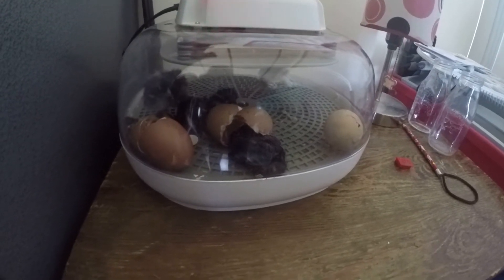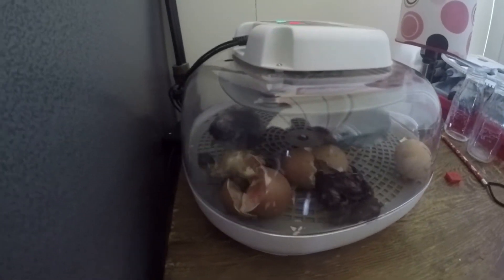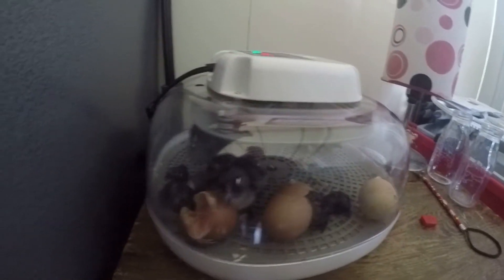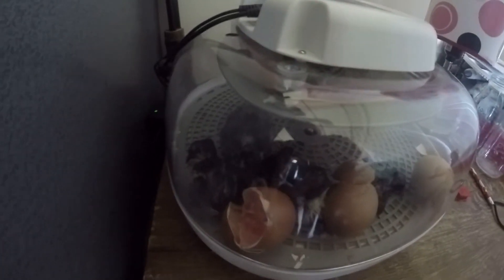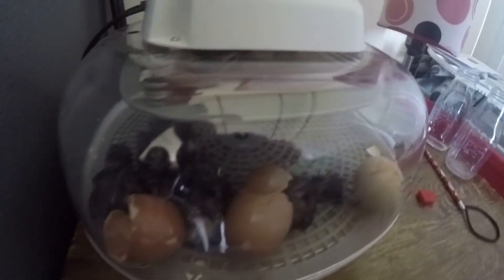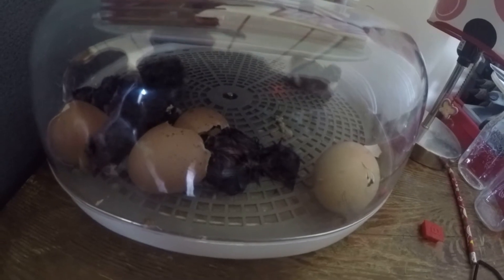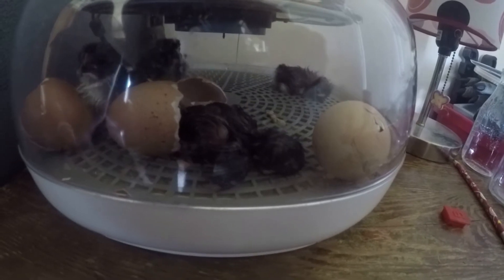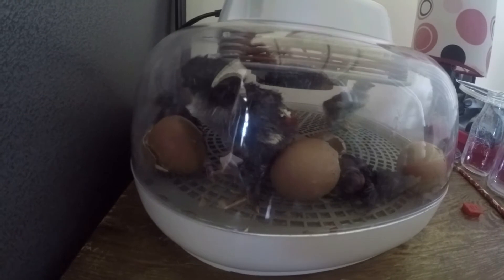We're only waiting on one more chick to hatch, which is this one over here. Very exciting day! These guys are all excited like, we got new friends.